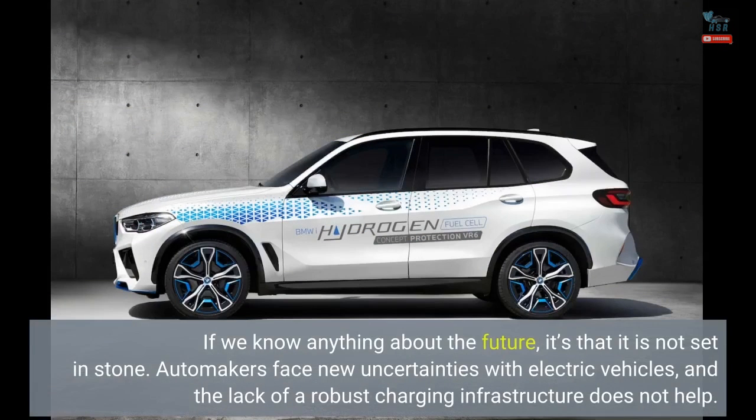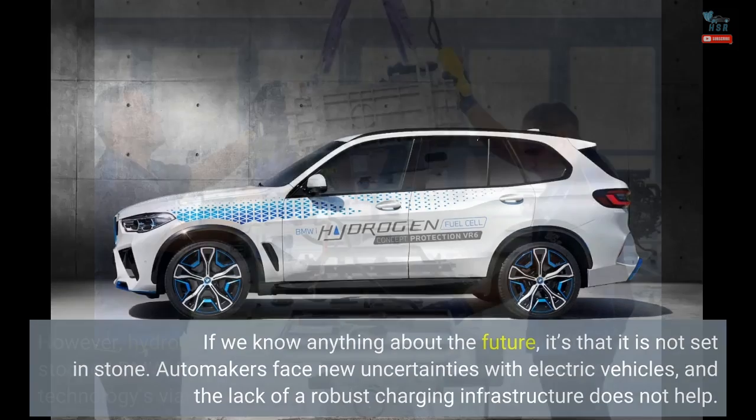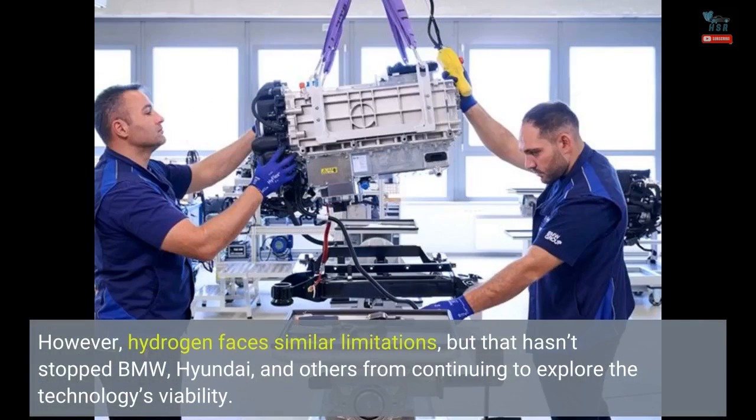If we know anything about the future, it's that it is not set in stone. Automakers face new uncertainties with electric vehicles, and the lack of a robust charging infrastructure does not help. However, hydrogen faces similar limitations, but that hasn't stopped BMW, Hyundai, and others from continuing to explore the technology's viability.